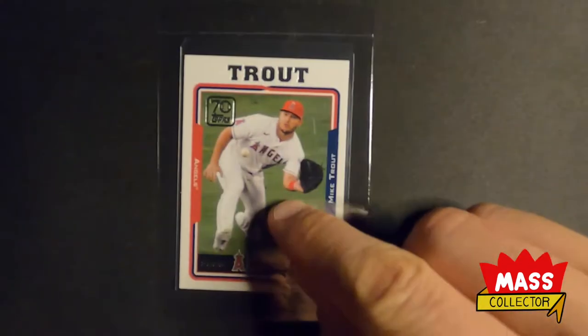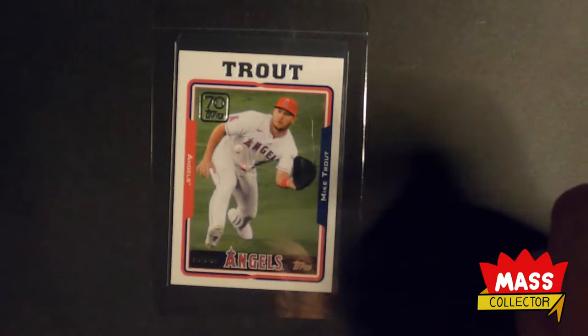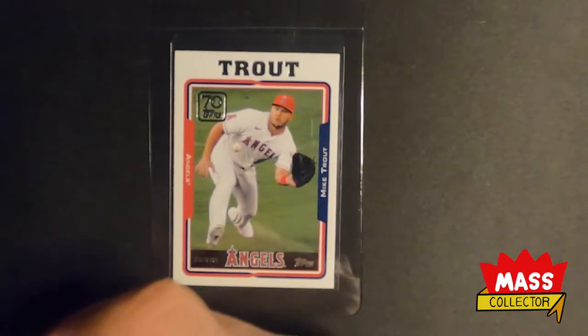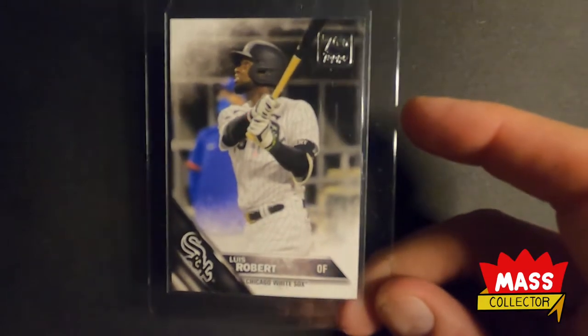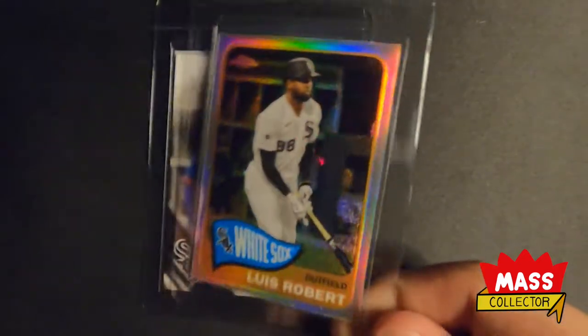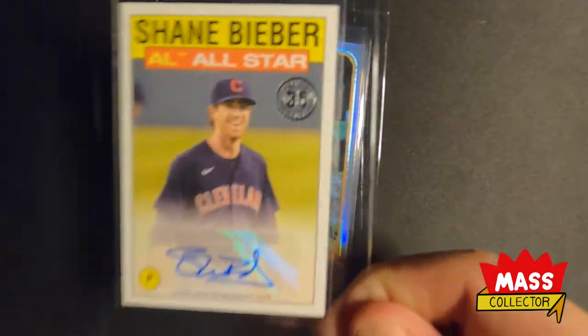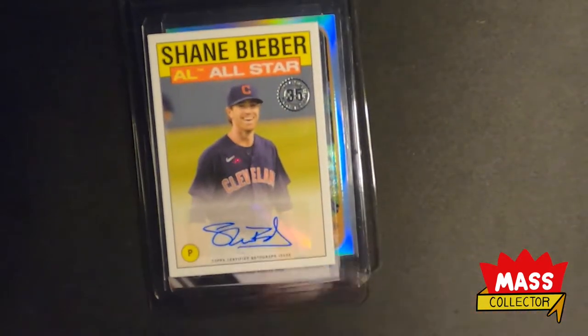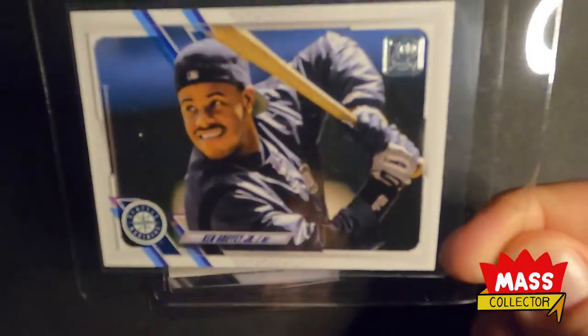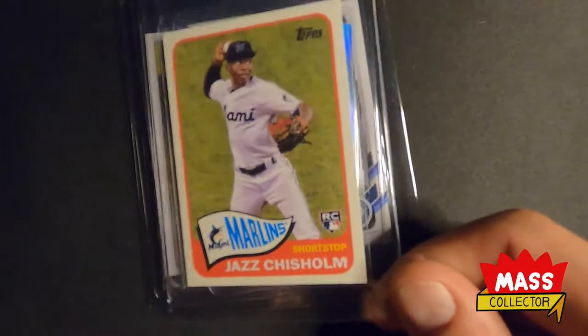I actually bought some packs of Topps Series 2 — I think it was a mega box from Target. I got this cool Trout card, a julio Robert which I think is a short print. I'm not sure. I got this really cool Bowman Chrome refractor — Robert pulled up a Shane Bieber auto which is pretty sick looking. This Ken Griffey Jr. card looks great, I got a Bryce Harper purple chrome, and a Jazz Chisholm rookie.